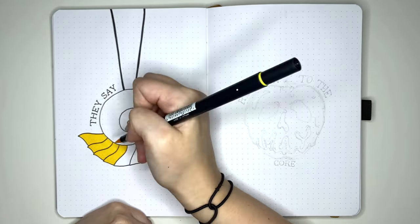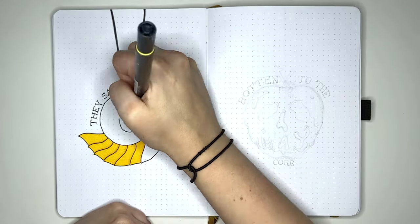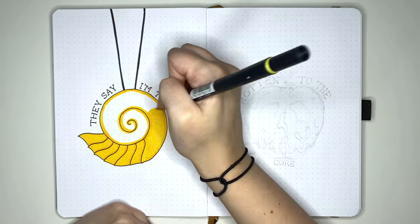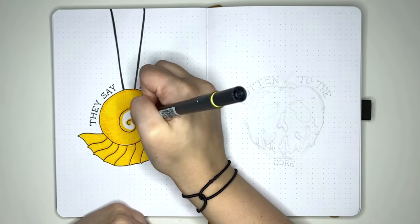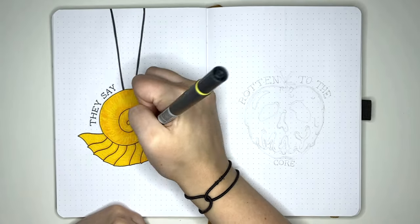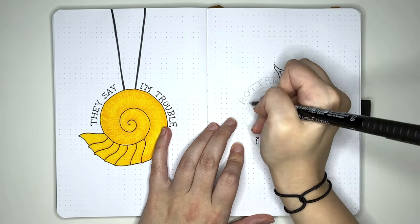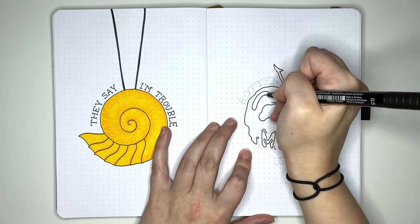I've come to realise that part of the reason I always find myself saying that is because I set my journal up early so I can get it to you guys for inspiration. The journal we're setting up here today isn't actually mine — this one's from my friend Rachel. And as you can probably tell, we're going with a Disney villains theme. It is currently April and I'm still working in my April pages, despite having already set up May.